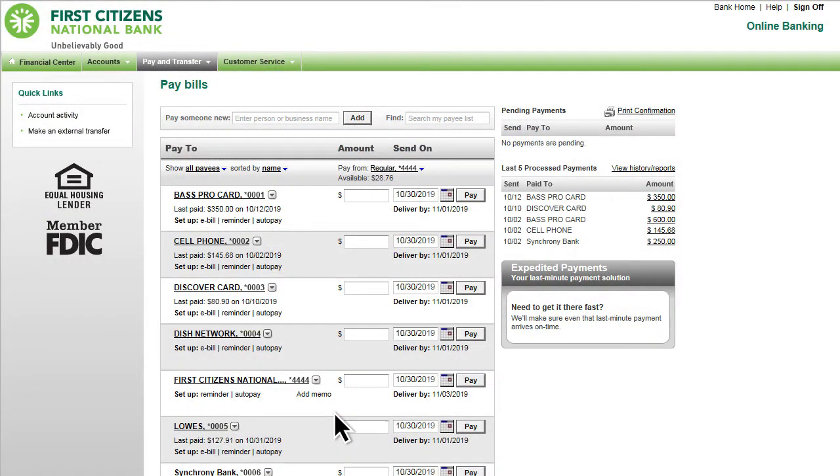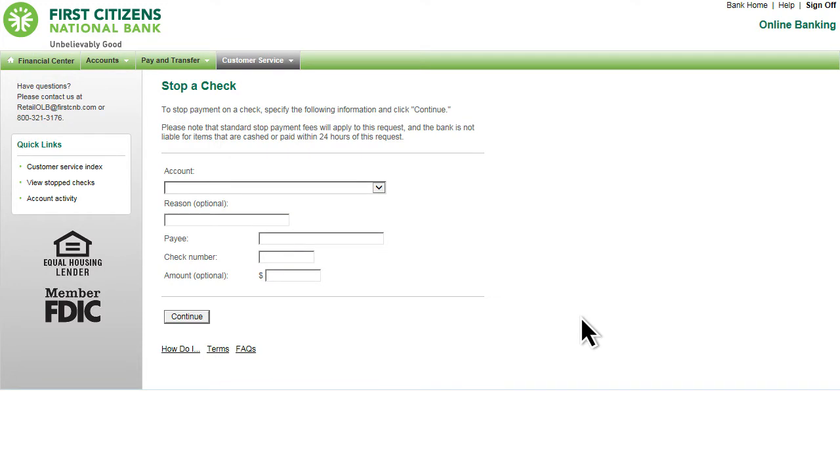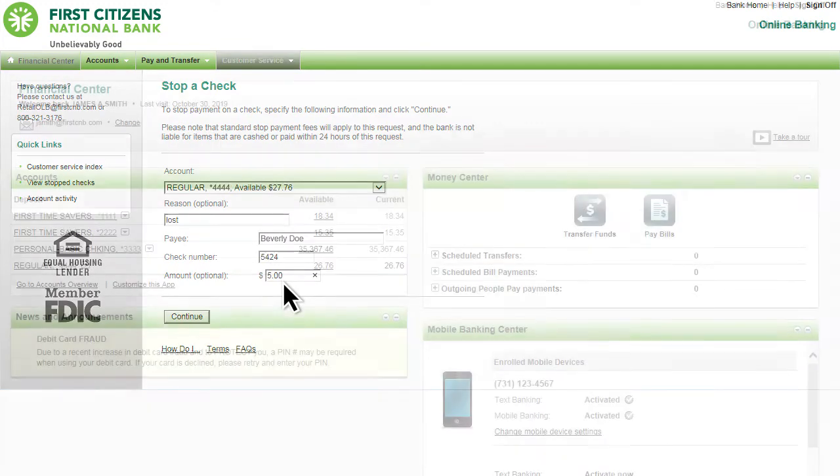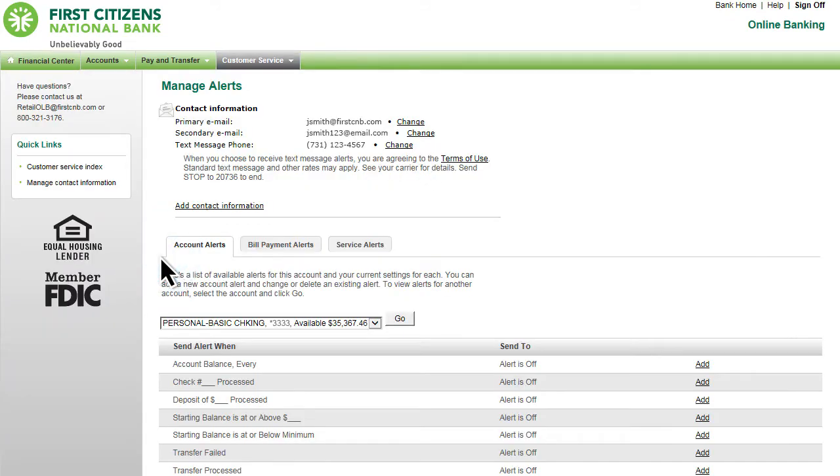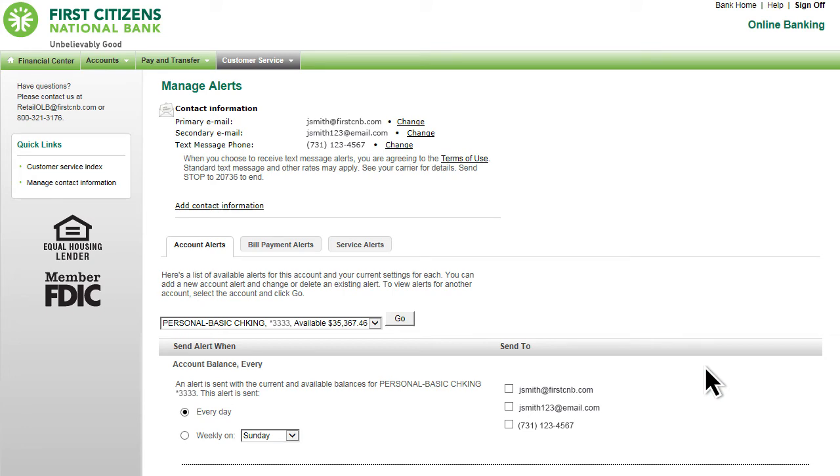Pay bills with ease. Additional features include the ability to stop payment on a check and create customized alerts to monitor your accounts and be notified about account balances, transfers, and more.